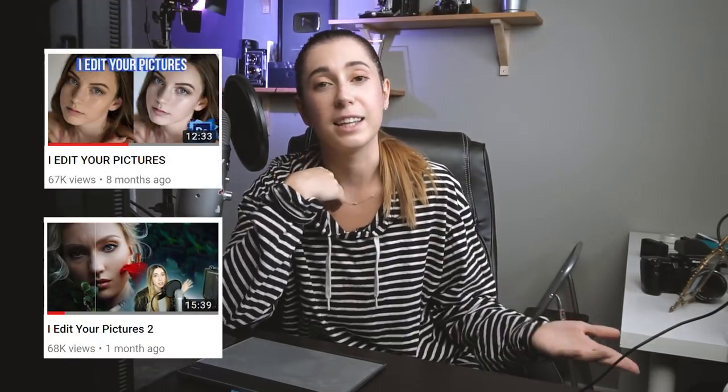Hey guys, Irene here, welcome back to my channel. I make weekly photography videos on YouTube. I've made two videos before where I edited your pictures, and a lot of you really liked them. So this time I thought, why not let you guys edit my pictures? I got over 500 submissions, and I opened every single email and checked out every single image you sent me.